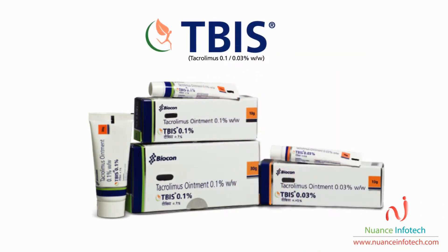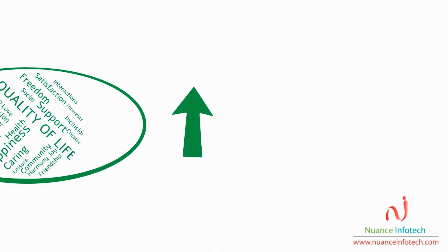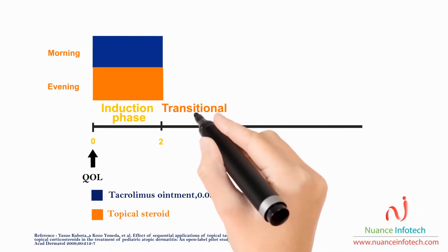Sequential use of TIBIS from the beginning reduces steroid exposure and improves quality of life. In the induction phase of two weeks, tacrolimus is recommended in the morning, followed by evening application of steroids.